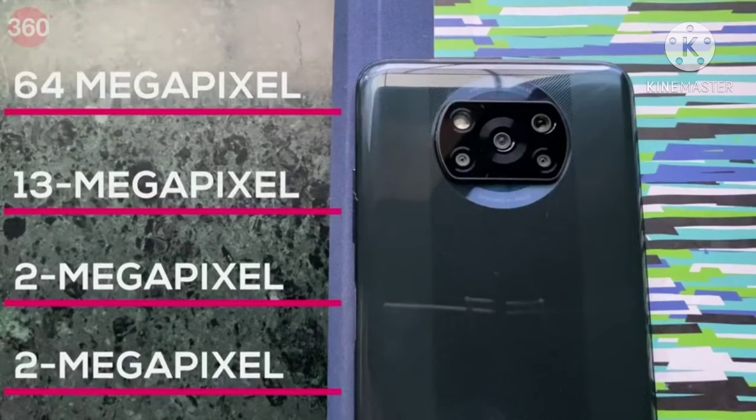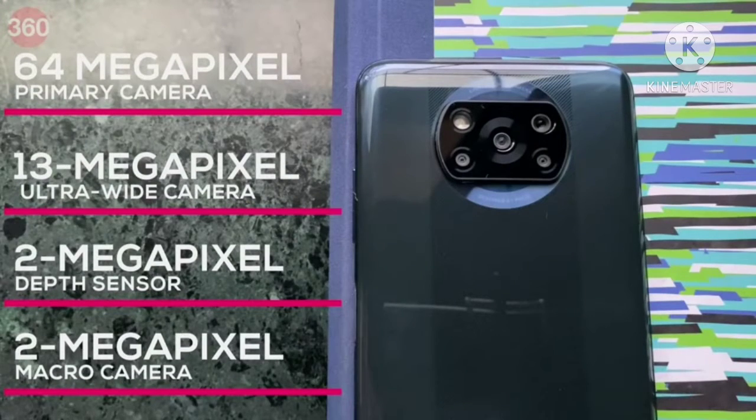The POCO X3 has a quad camera setup consisting of a 64-megapixel primary camera with an f/1.89 aperture, a 13-megapixel ultra wide-angle camera with a 119-degree field of view, a 2-megapixel macro camera, and a depth sensor.